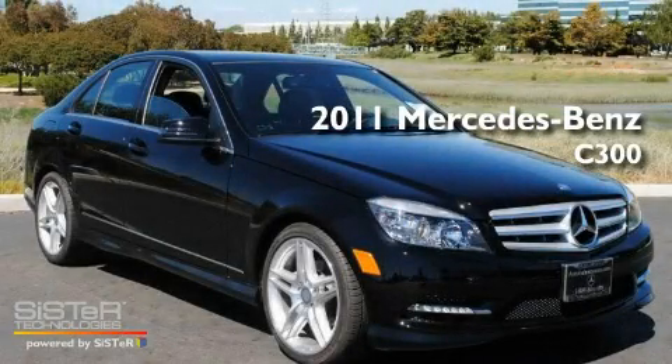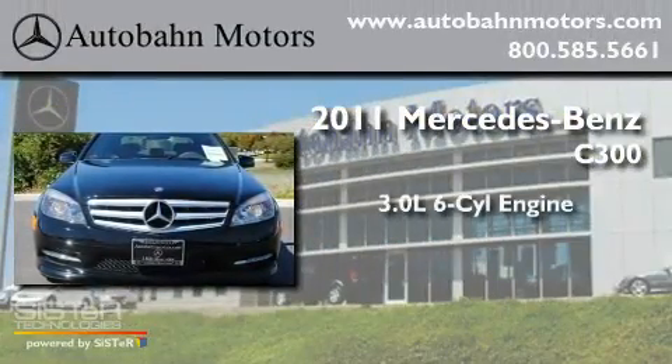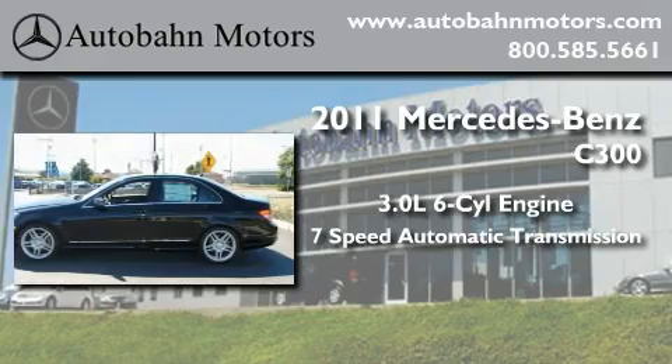This is a brand-new 2011 Mercedes-Benz C300. It features a 3.0-liter, six-cylinder engine and a seven-speed automatic transmission.